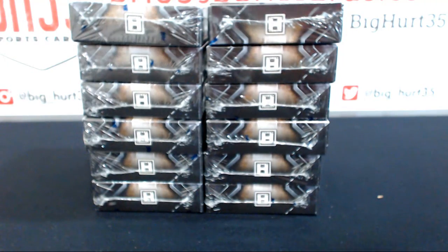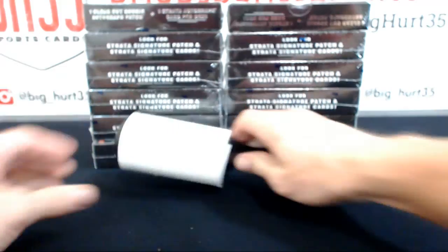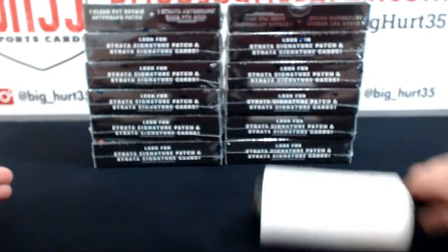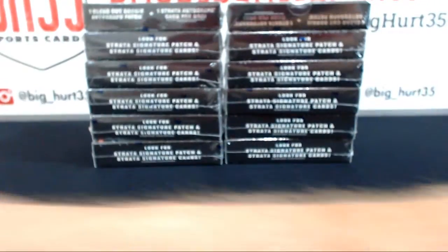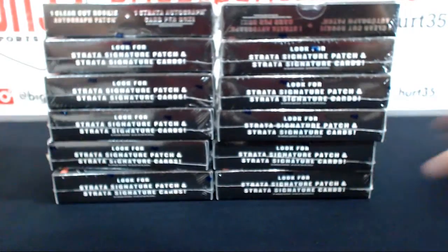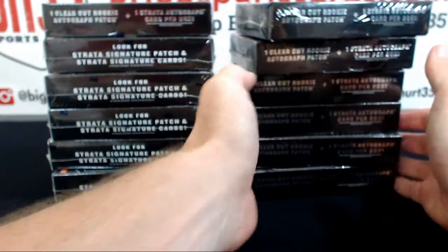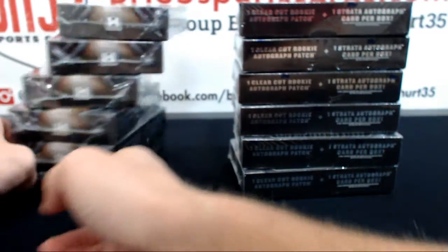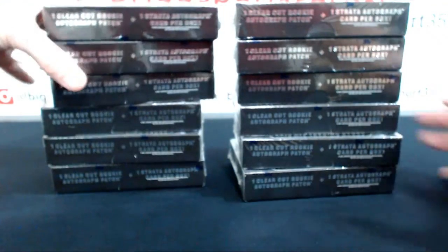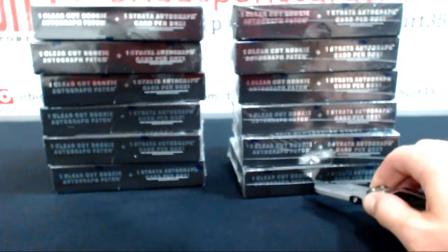Have you guys heard about Diamond Football? It's supposed to be better than Definitive — like Spectra on steroids. Like Sammy Sosa, Mark McGwire steroids. It has more boxes per case though, right — eight or something like that? I have to double check.